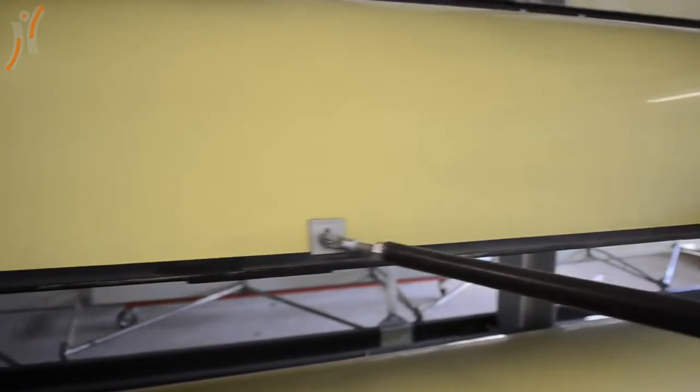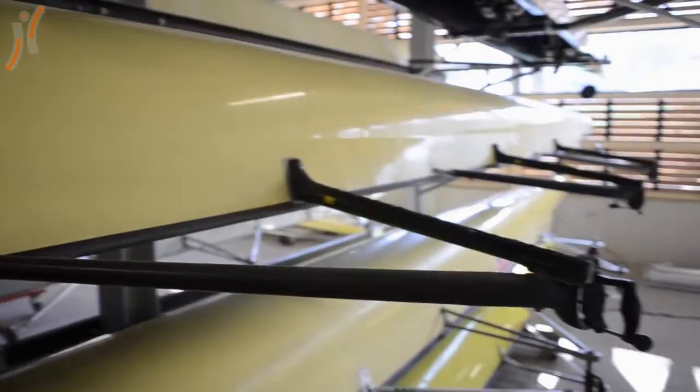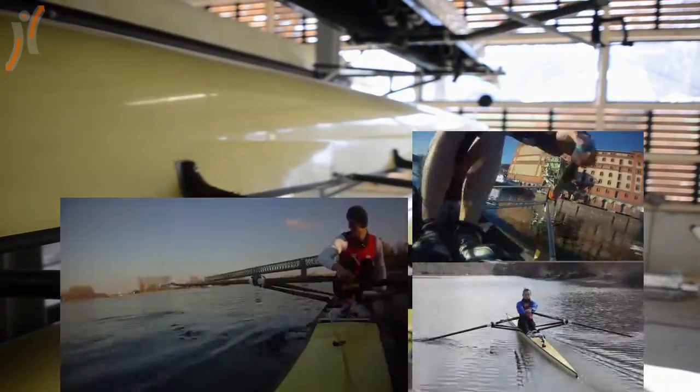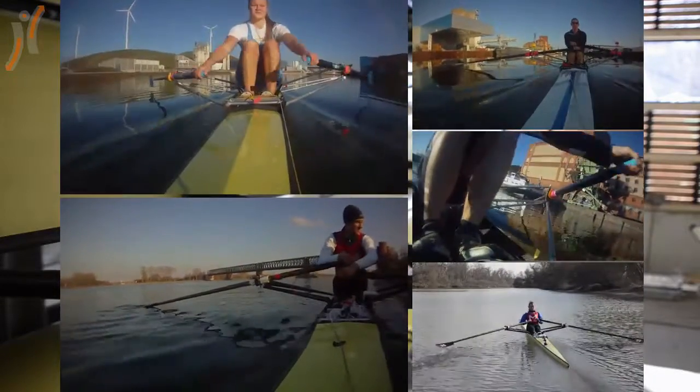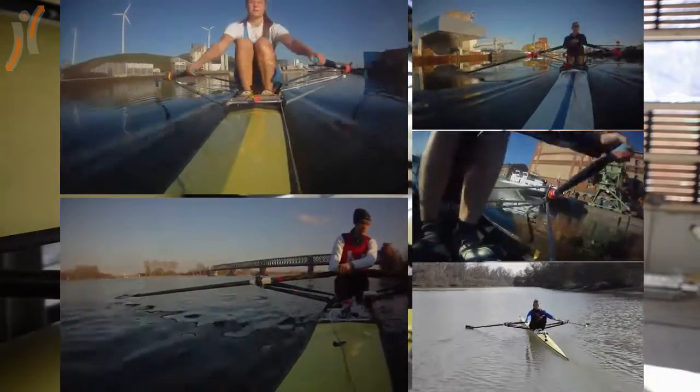To test our system under real-life conditions, we recorded 21 datasets. The rowing subjects included beginners as well as world champions and an Olympic medalist. From each subject, a training session and a race were recorded.